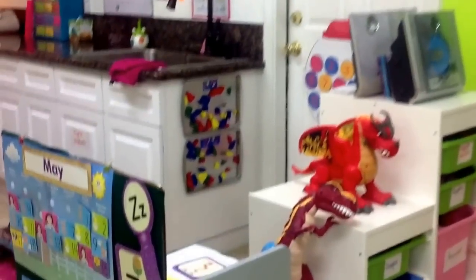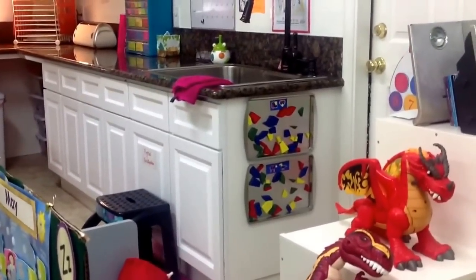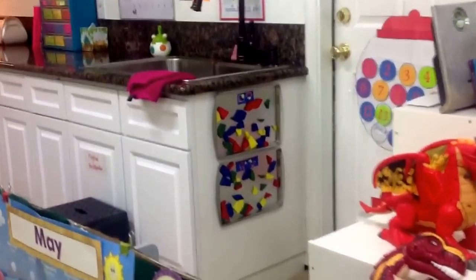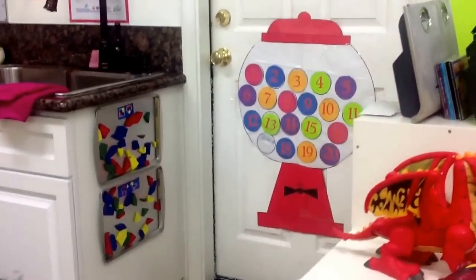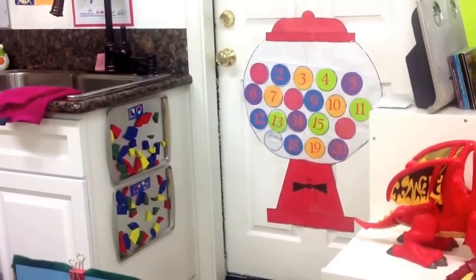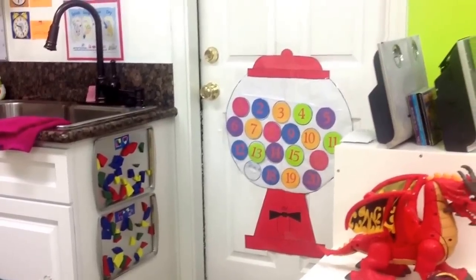Over here you'll notice that I have a lot of stuff mounted to my walls because I don't have a very big space, but I really like to utilize all the spaces that I have — if you've got to use your walls, you've got to use your walls. Here's another magnetic activity. And over here is my gumball machine. All of those numbers are velcroed on, so the kids can velcro and un-velcro, and we use that for number logic and learning to count and put the numbers in order.